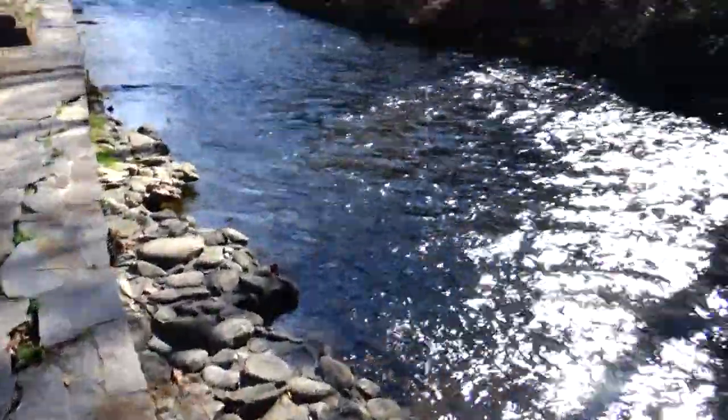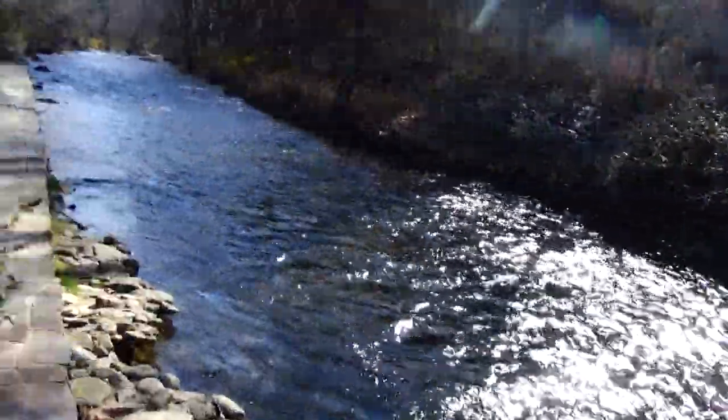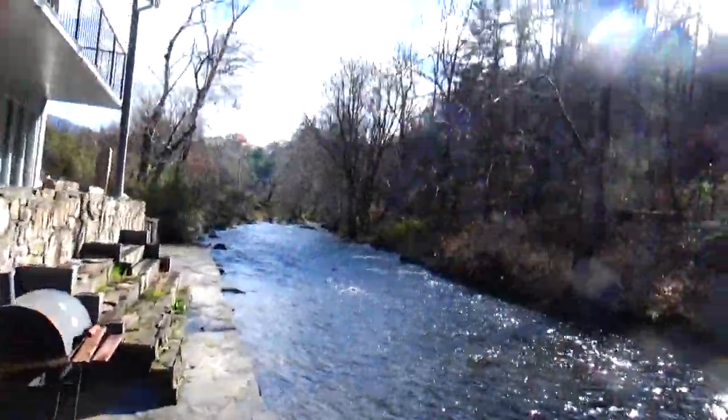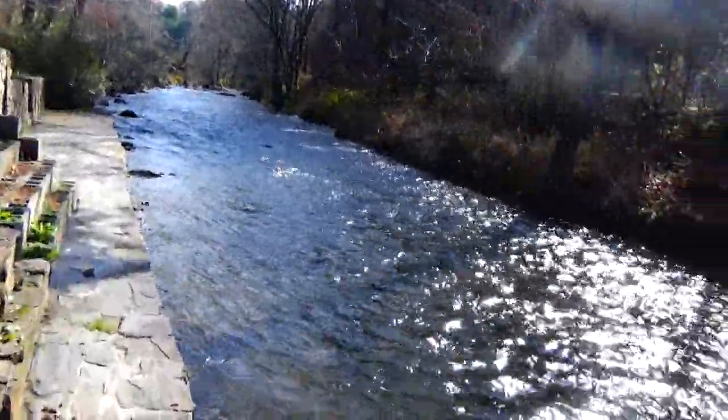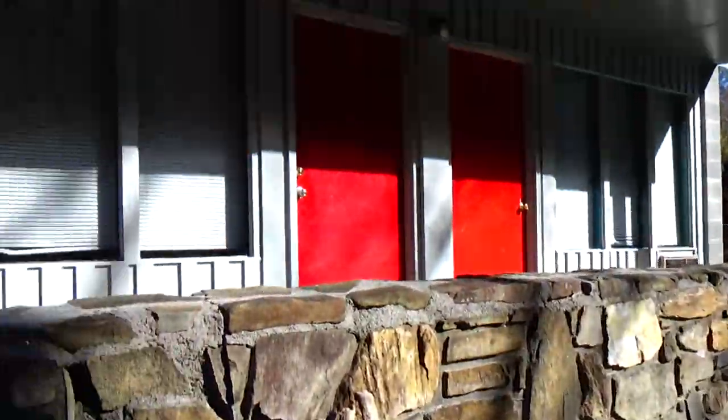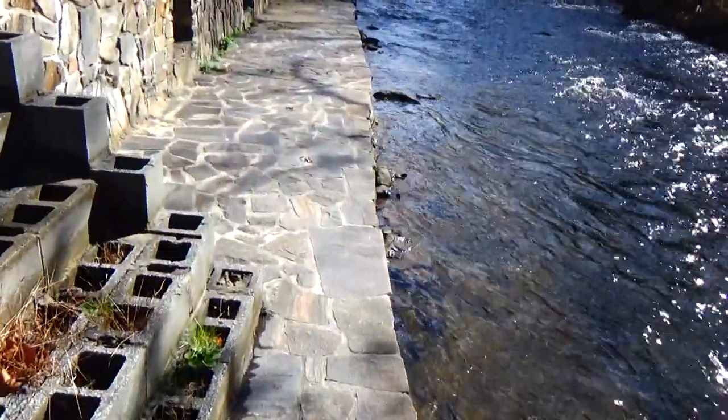Oh my god, I about slid into the river. Wow, geez. That would have been video gold — well, probably would have ruined the video though, possibly because the camera could have gone in. So there's tarp on there.